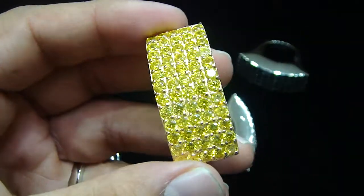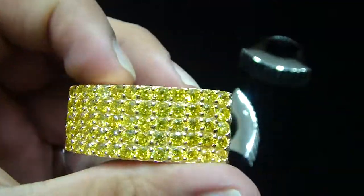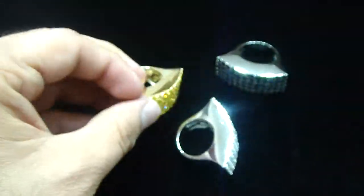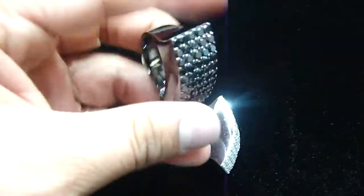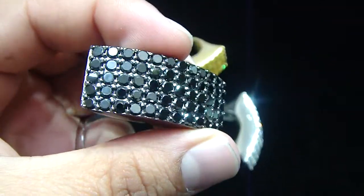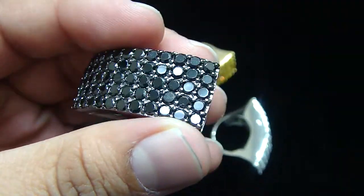All lemonade. Real sterling silver, would never change color for a lifetime. The black one — each stone is around 10 pointers.